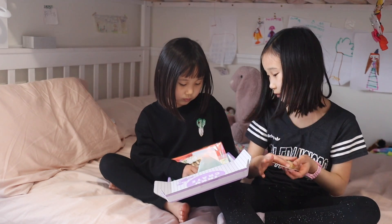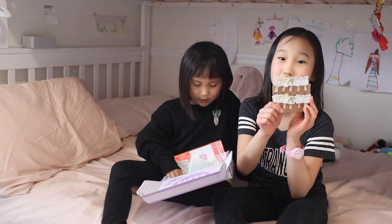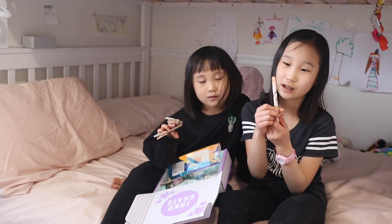Michelle, whose turn is it? I like this because I like hamsters. And it's just doing a bunch of little things. I like this because it's very cute and bright white.